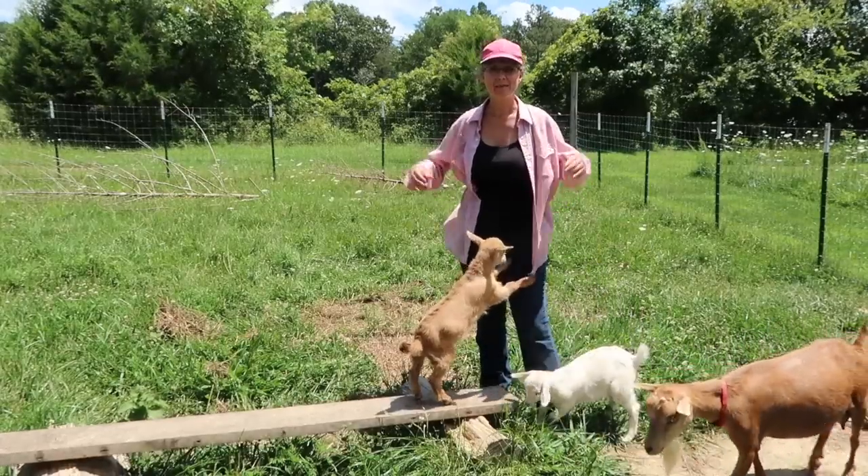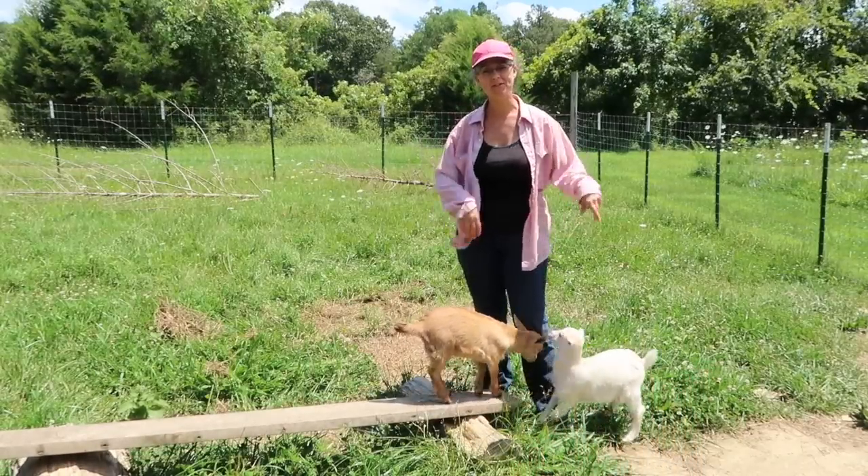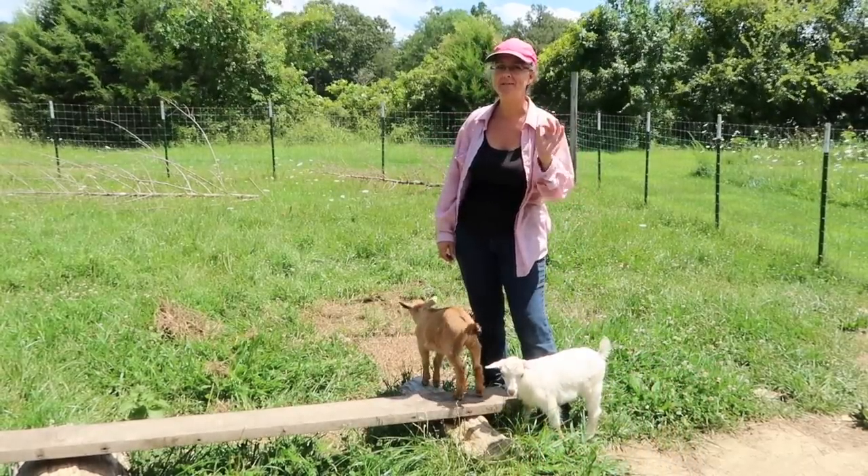Did you see that? The babies are growing up and it's time to start preparing them to go to their new home. We're going to start weaning them just a little bit.